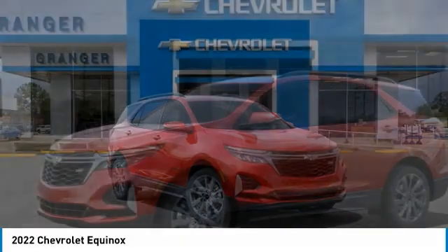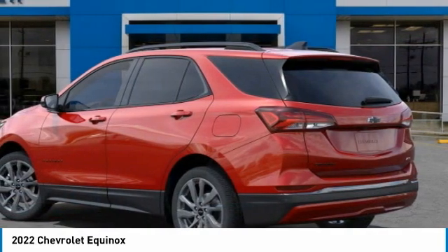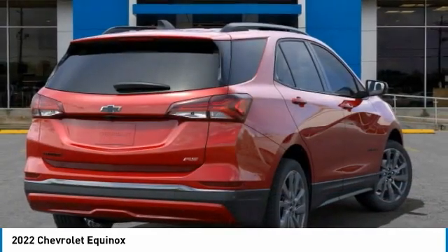Take a ride in the 2022 Equinox. Fuel efficiency, safety, and value equals the Chevy Equinox.